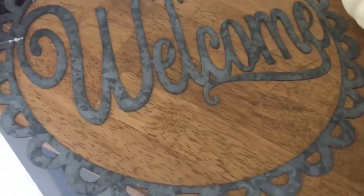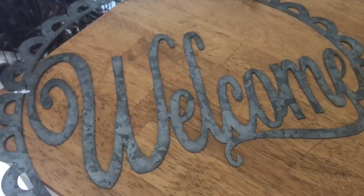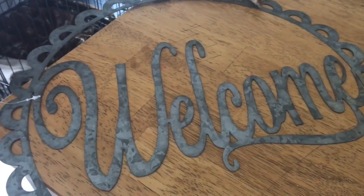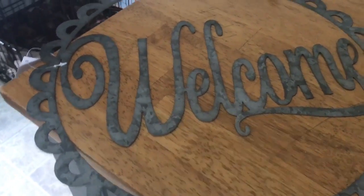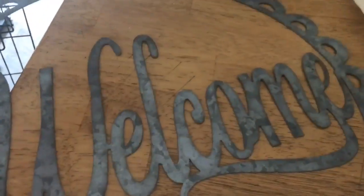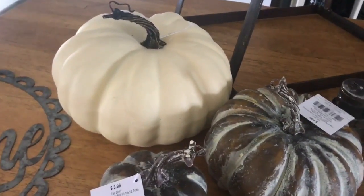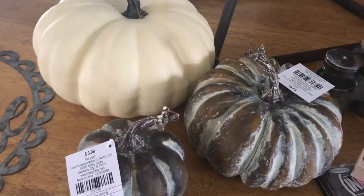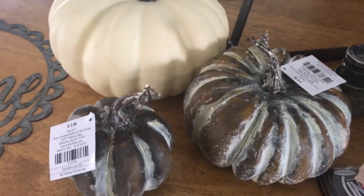Starting with stuff I got from Target - this was half off so I picked it up. I wanted something for my front door because I've been wanting some sort of wreath or decoration, but I haven't found one I like, or I'll find one and it'll be like a hundred dollars. This one was half off, ended up being around six bucks. It's galvanized with a scallop design and it says 'Welcome.' Then I was browsing the pumpkin section because I love pumpkins.